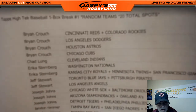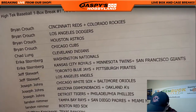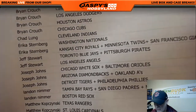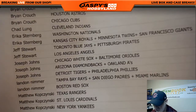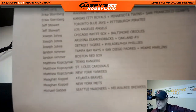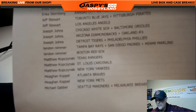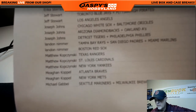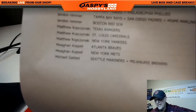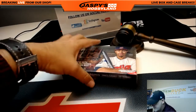I'm hoping to get some fire here — I'd like to smack the gavel tonight. Brian has the Reds, Rockies, Dodgers, Astros, and Cubs. Chad with the Indians. Erica with the Nationals, Royals, Twins, and Giants. Jeff with the Blue Jays, Pirates, and Angels. Joseph with the White Sox, Orioles, Diamondbacks, A's, Tigers, and Phillies. Landon with the Rays, Padres, Marlins, and Red Sox. Matt with the Rangers, Cards, and Yanks. Megan with the Braves and Mets. And Michael with the Mariners and Brewers. Good luck everybody, here we go — it's High Tech box number one.